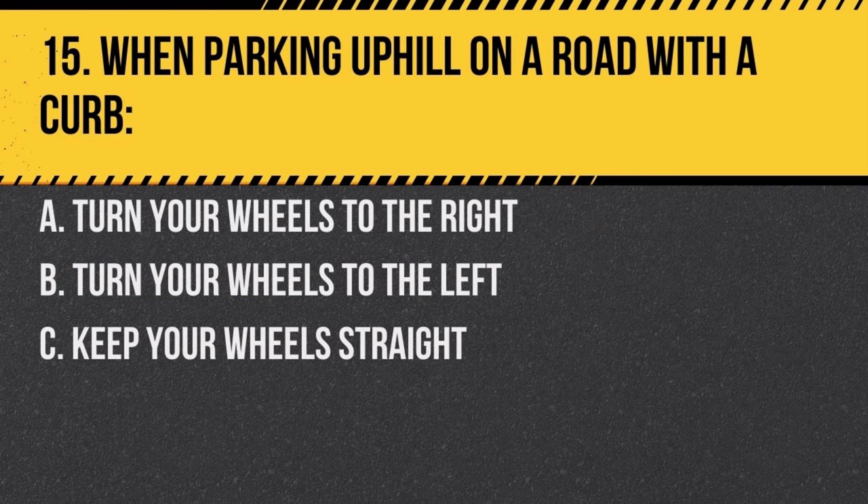Question 15. When parking uphill on a road with a curb: a. turn your wheels to the right, b. turn your wheels to the left, c. keep your wheels straight. Answer: b. turn your wheels to the left. This way, if the vehicle rolls, the back of the tire will hit the curb, preventing the car from moving into traffic.